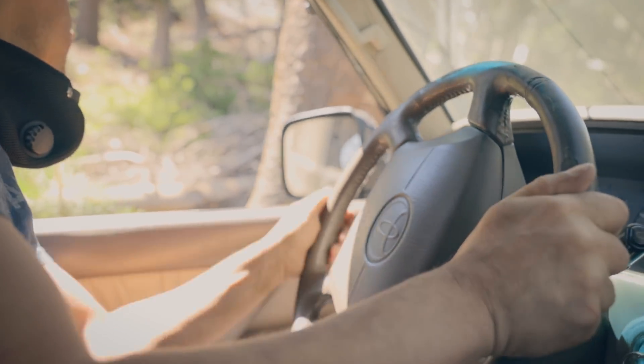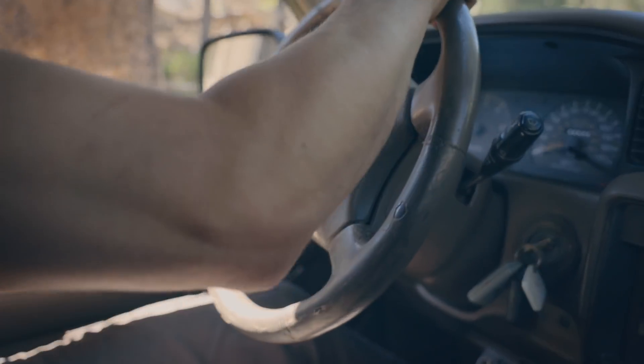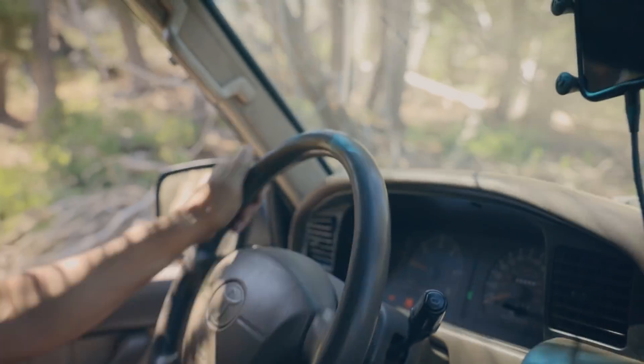Thumbs out on the wheel — don't put your thumbs around the wheel, unless you want to lose them.